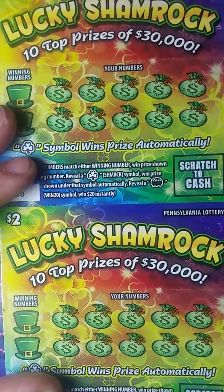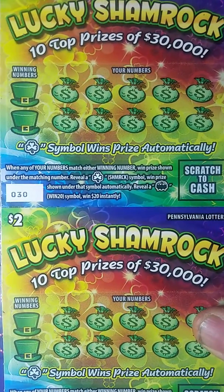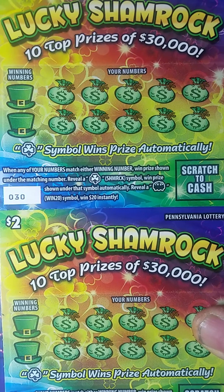Okay, now we're on the Lucky Shamrock. I've got two two-dollar ones here. It's a matching numbers game, so numbers are a good idea then. Also reveal a shamrock symbol to win the prize shown under that symbol automatically. And it looks like there's a pot of gold — win 20 symbol — win $20 instantly.